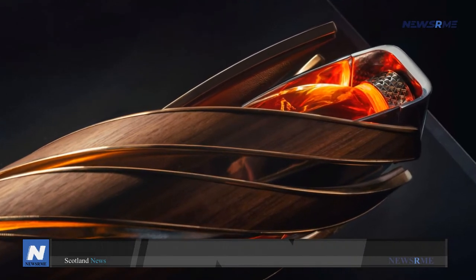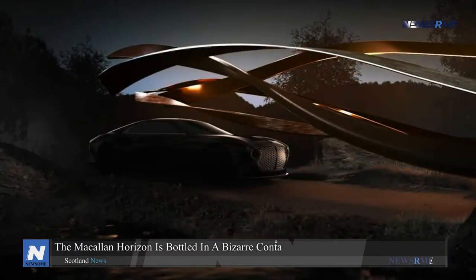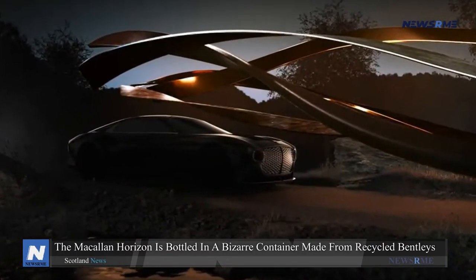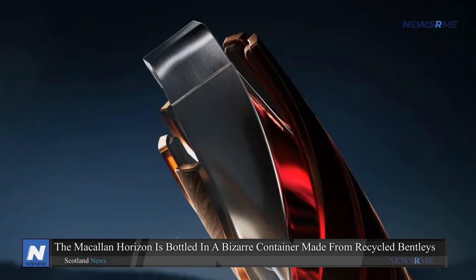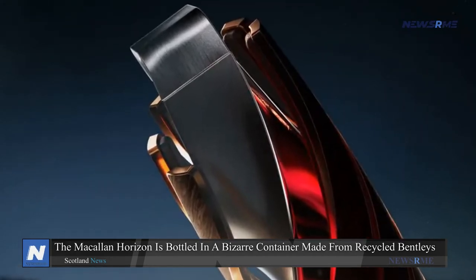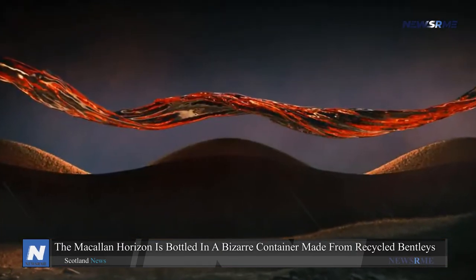This time, a whiskey bottle constructed from recycled materials has been created, representing the shared aspiration of both businesses to develop a sustainable future from their rich legacy. The Macallan Horizon is a limited edition single malt whiskey packaged in a hand-blown glass container said to be unlike any other bottle of whiskey in history. Its twisting appearance embodies the mastery of space and time gained by the Macallan and Bentley Motors.